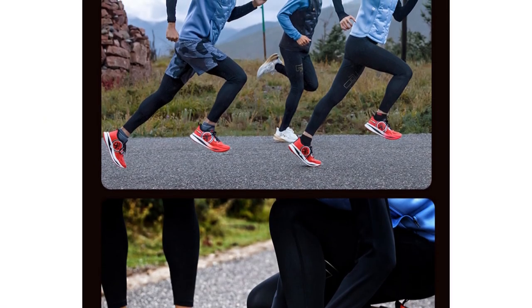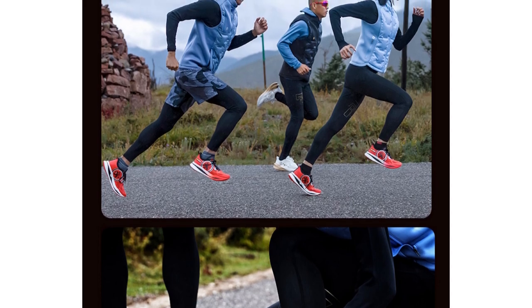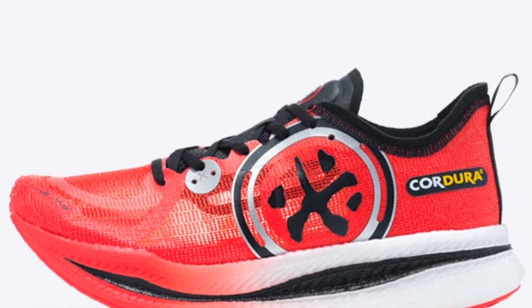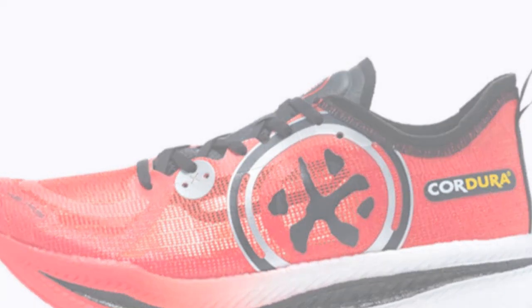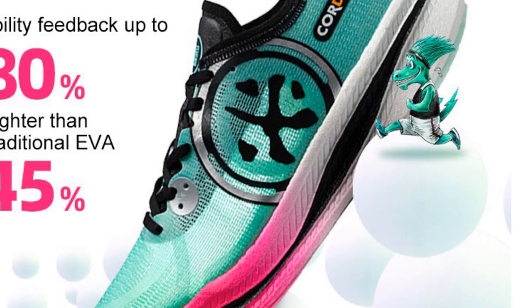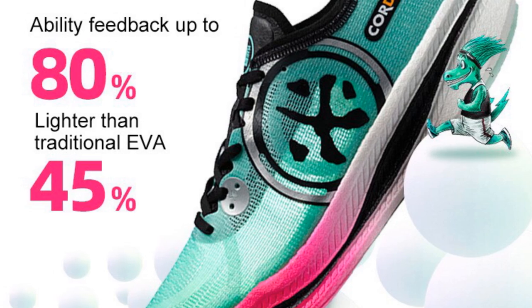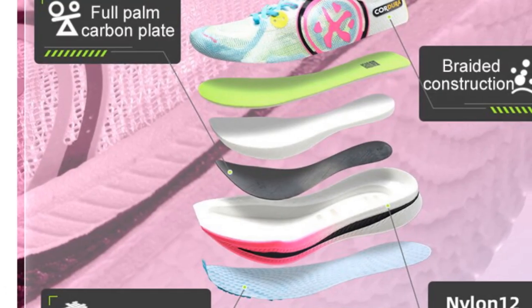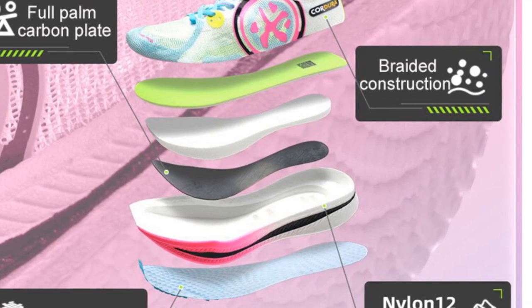With Formotion technology, these running shoes enhance stability and promote natural foot movement, allowing for a more efficient running stride. The breathable and height-increasing features further contribute to the overall comfort and performance of the shoes. The My Bem Exerm 001 Men Running Shoes are suitable for concrete floor surfaces, making them ideal for road running. Their medium shoe width accommodates a range of foot sizes, ensuring a comfortable fit for various runners.